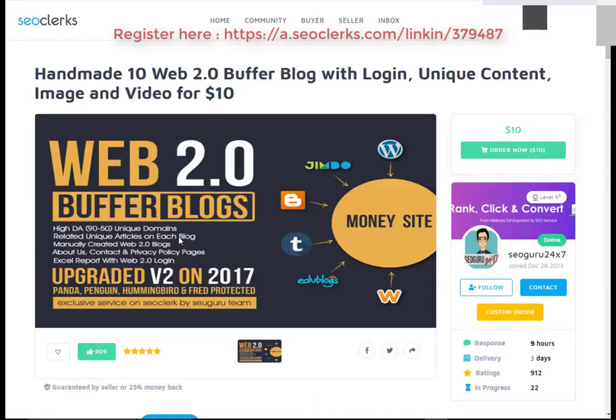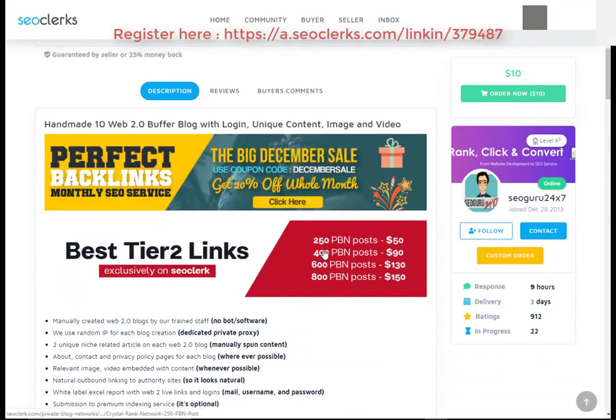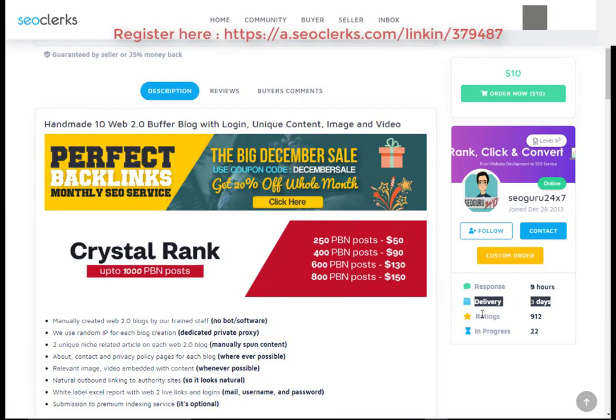After that, you will need to register on SEO Clerk. Then you can buy this service or any service you want using PayPal, Bitcoin, or credit card payment methods. You can also check the service delivery time, service rating, and order progress.